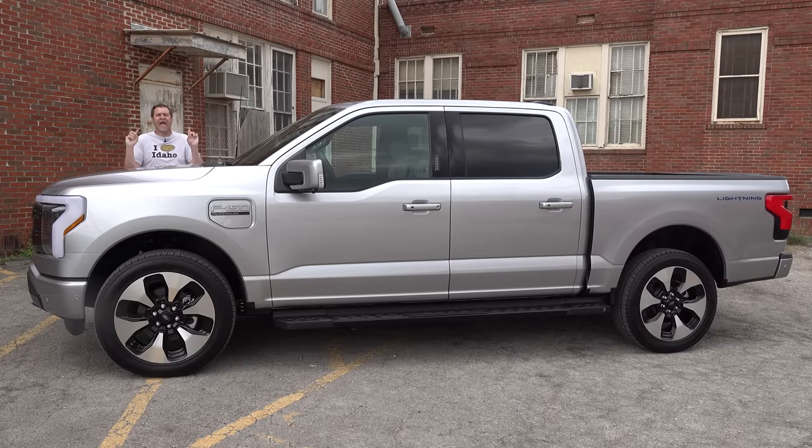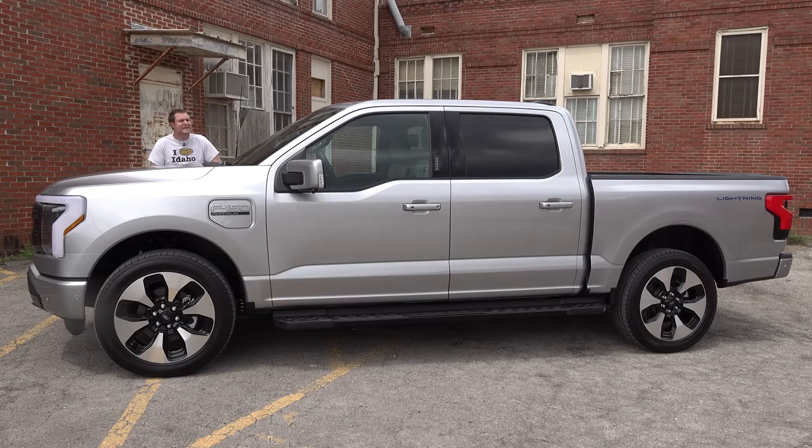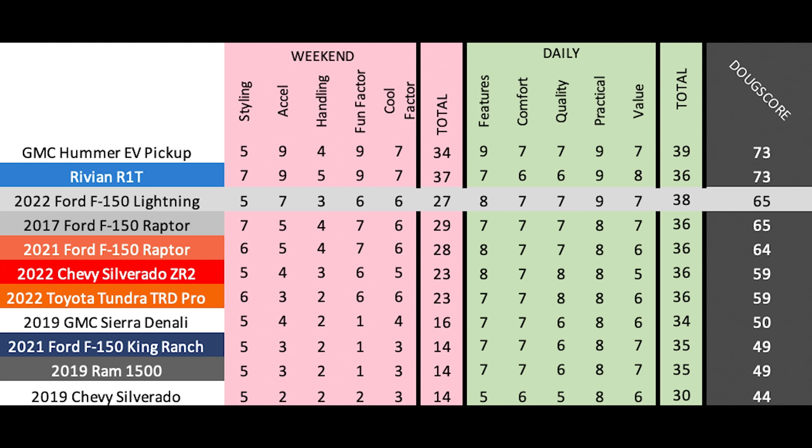This truck isn't as clever as the Rivian R1T or as cool as the Hummer EV, but it's more affordable and more accessible than both, and it actually exists unlike the Tesla Cybertruck. The Doug score is 65 out of 100, tying the F-150 Lightning with the Raptor. The Raptor gets a higher weekend score and the Lightning gets a higher daily score, which makes sense — the Raptor is more fun while the Lightning excels at utility. The Lightning's score falls short of the Hummer EV and Rivian, but it scores a big win over traditional legacy pickup trucks.